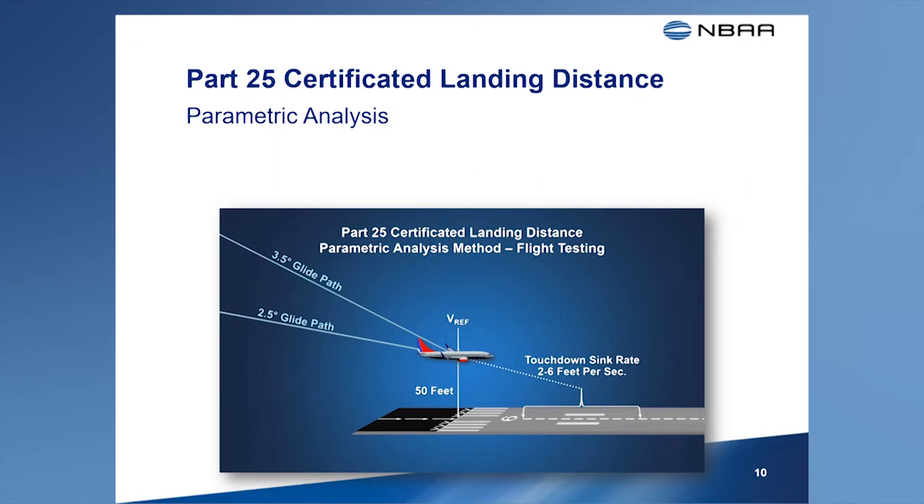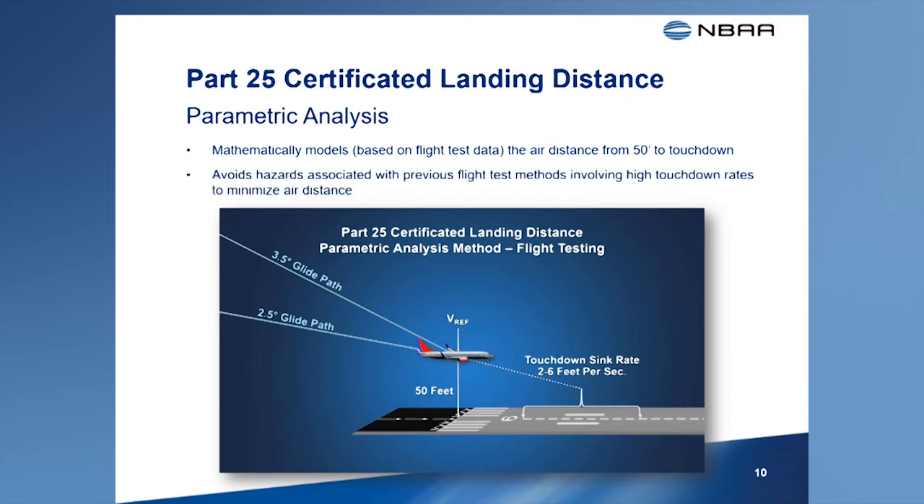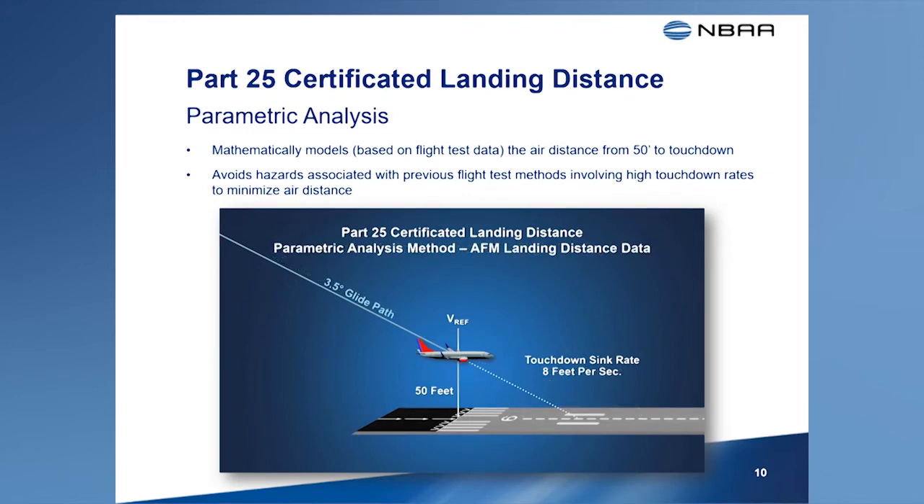To address concerns with the use of high touchdown rates during flight testing, the FAA adopted a method that mathematically models the air distance from 50 feet above the runway to the touchdown point. This parametric analysis method extrapolates flight test data obtained during landings using approach angles between 2.5 and 3.5 degrees and touchdown rates between 2 feet per second and 6 feet per second. Collecting this data allows modeling of the air distance using an approach angle of 3.5 degrees followed by touchdown at a sink rate of 8 feet per second, which is 480 feet per minute.